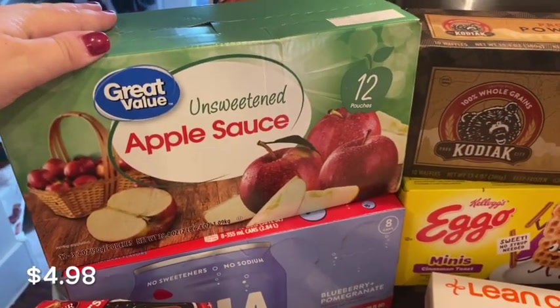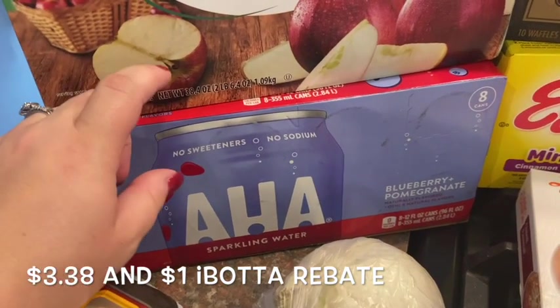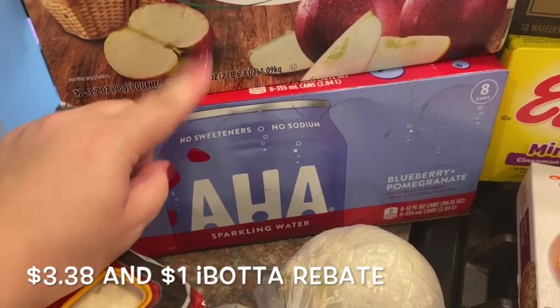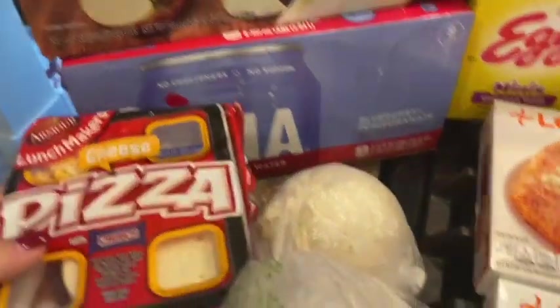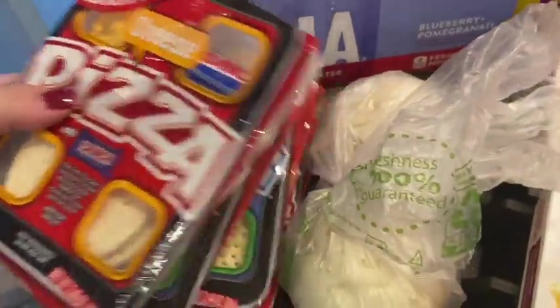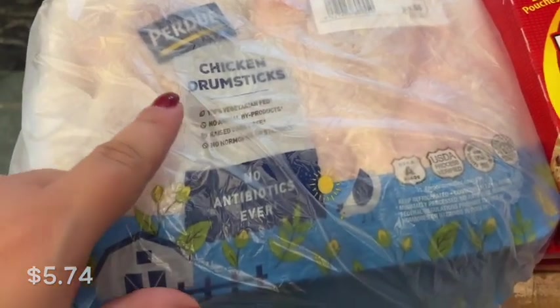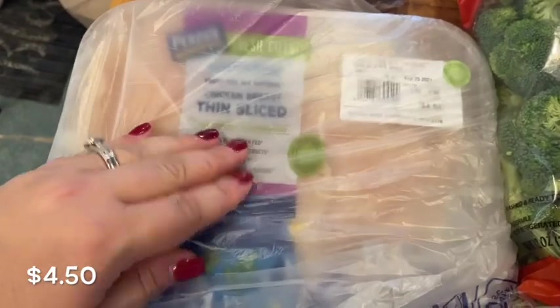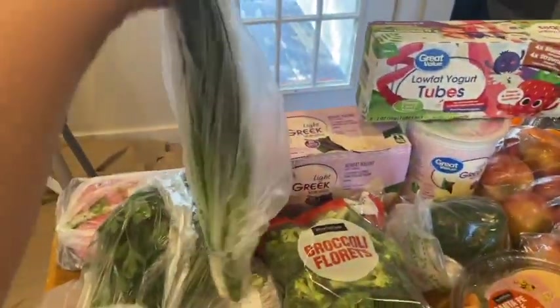I grabbed another thing of applesauce pouches — my youngest really loves those. This is something new we're trying: the aha brand sparkling water in blueberry and pomegranate flavor. I tried to get it last week but they didn't have it; there was an offer on Ibotta so I grabbed it for my husband to try. I also got two onions and some little lunchable things for the kids — pizza and turkey. And then over here: a thing of parsley and green onions, both for recipes, and a bag of broccoli.